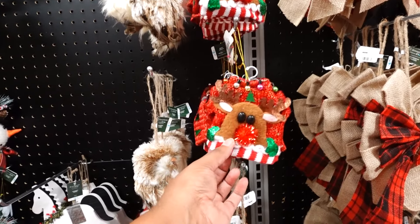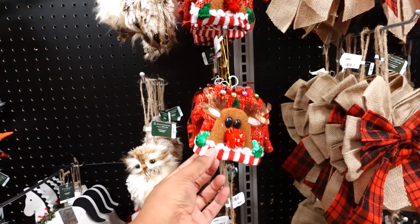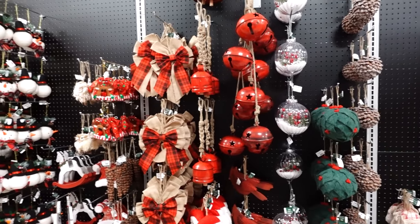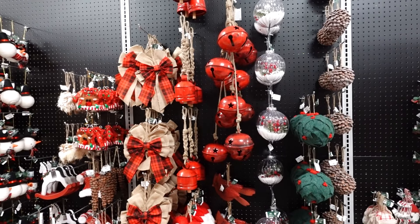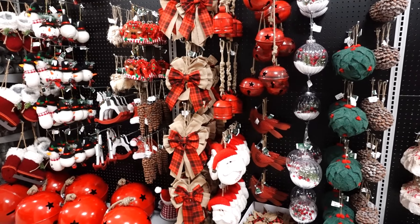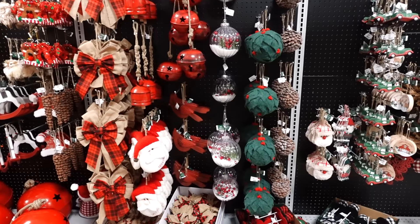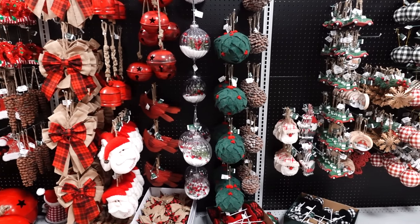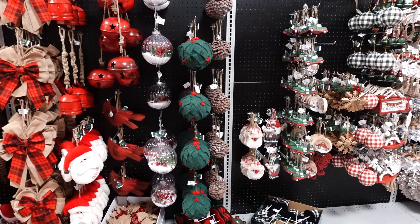The ugly sweater ornament is $3.99. The owl is $3.99 — I like the ugly sweater. They have bells and ribbon — the ribbon is $4.99, the bells are $9.99. The Santa Claus 'Ho Ho Ho' is $3.99. The clear ornament is $6.99. The red cardinal is $4.99, the holly is $6.99, and the pine cone is $3.99.